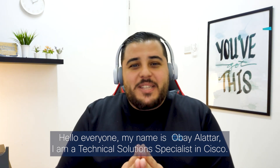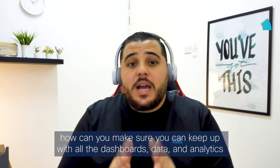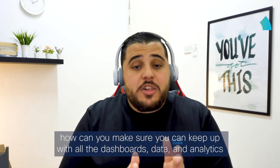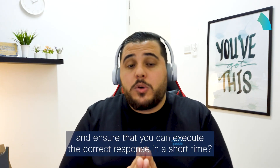Hello everyone, my name is Wail Altar and I'm a Technical Solution Specialist here at Cisco. With an average of 45 cybersecurity tools deployed in each company, how can you make sure you can keep up with all the dashboards, data, and analytics, and ensure you can execute the correct response in a short time?